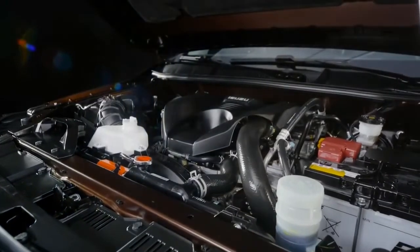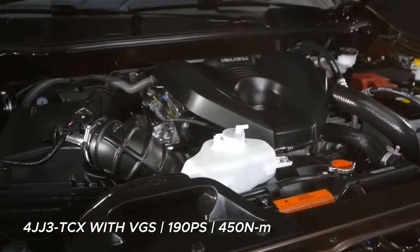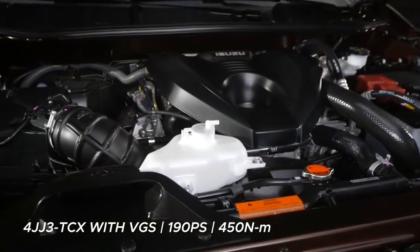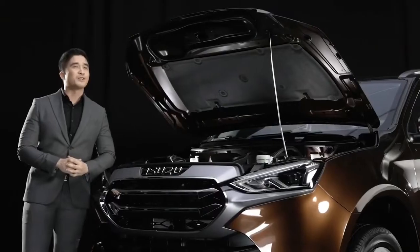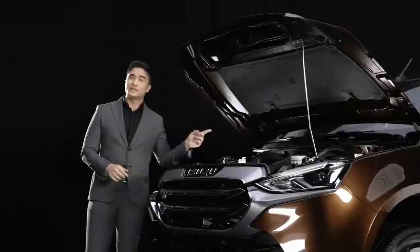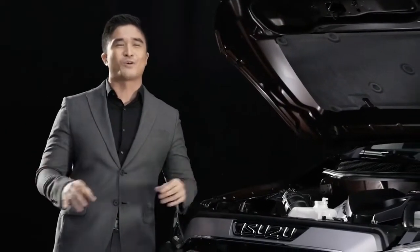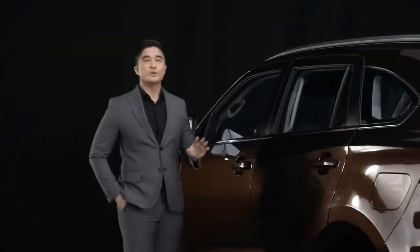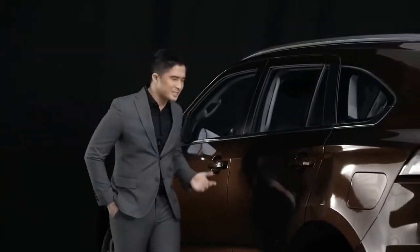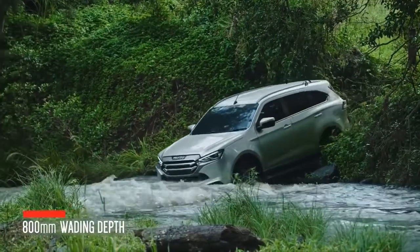The world-renowned Isuzu 4JJ3 3-liter diesel engine boasts powerful performance, capable of producing a maximum of 190 PS of power and 450 Nm of maximum torque, ready to take on any city drive or outdoor adventure. The all-new Isuzu MU-X can easily wade through streams or rivers with a wading depth of up to 800 mm.